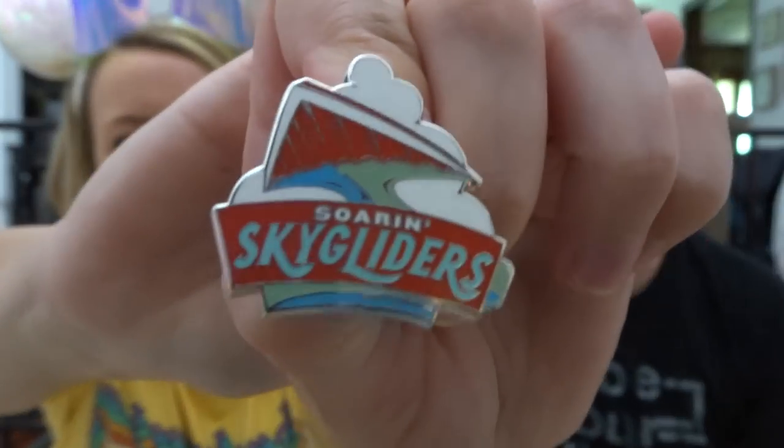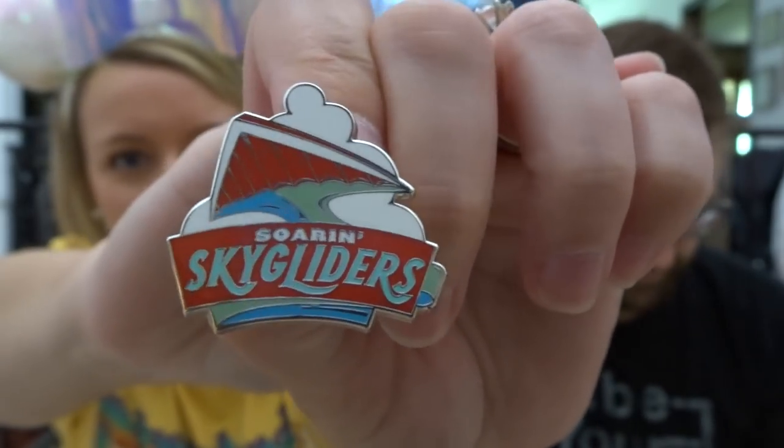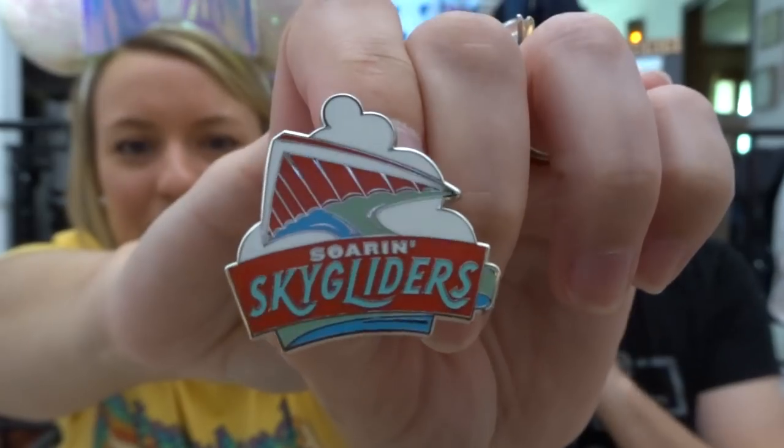I did choose a red one. I chose this pin — the Soarin Sky Gliders — and this is from the Attractions Mystery Pin Pack. I chose this pin because it's red, and it represents the ride Soarin Around the World. I feel the most alive when I'm traveling around the world. I love traveling so much and traveling is a huge part of our lives, so I wanted to do this one — and it's red. It works.